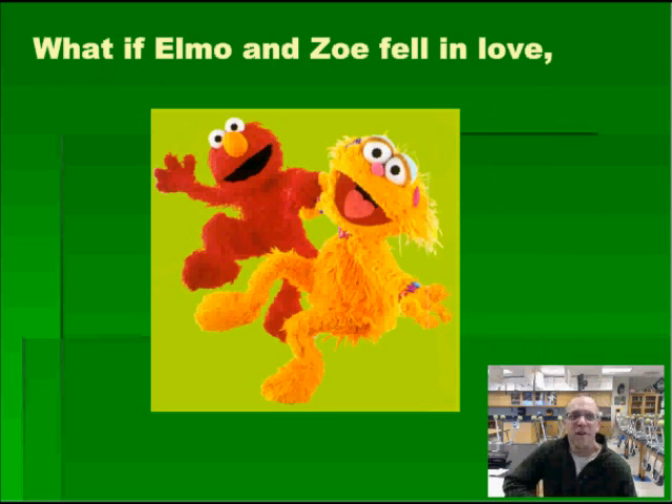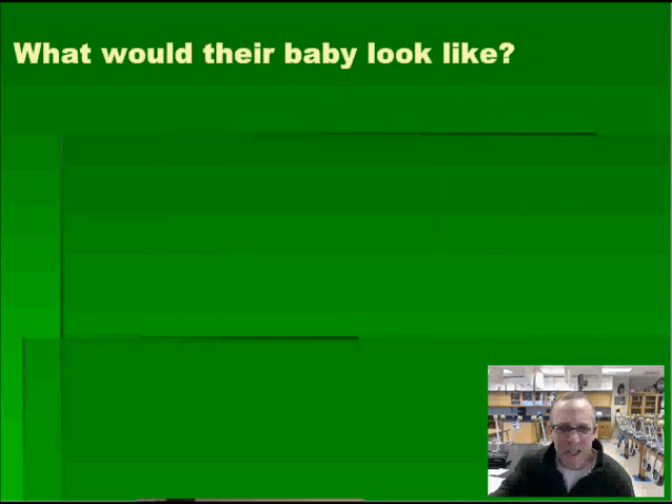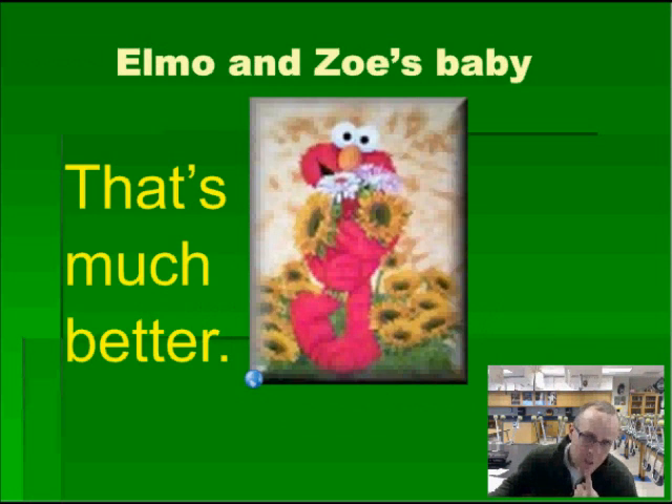Have you ever wondered what would happen if Elmo and Zoe fell in love maybe at a middle school dance? What if they dated for a really long time and decided to get married? Who knows, maybe even have a child. I wonder what that child would look like. Let's hope not — that guy's pretty scary. Let's try this again. I wonder what that baby would look like. Ah yes, that's so much better.